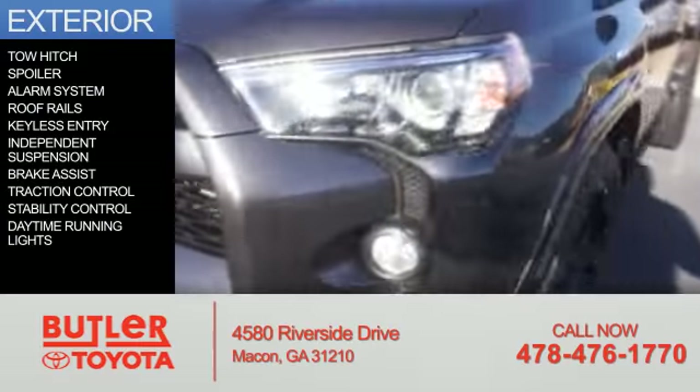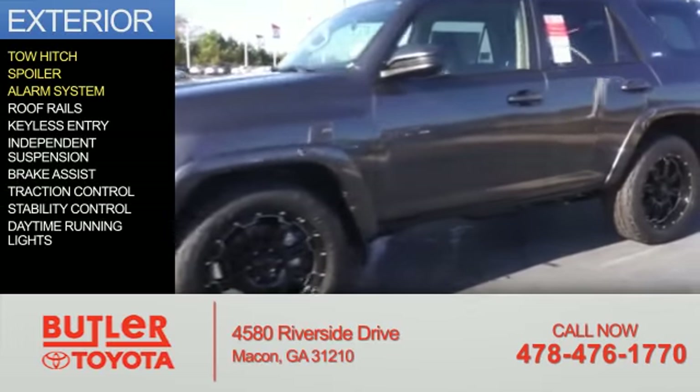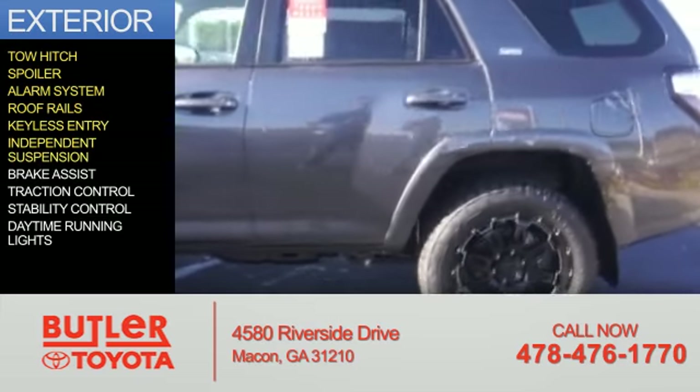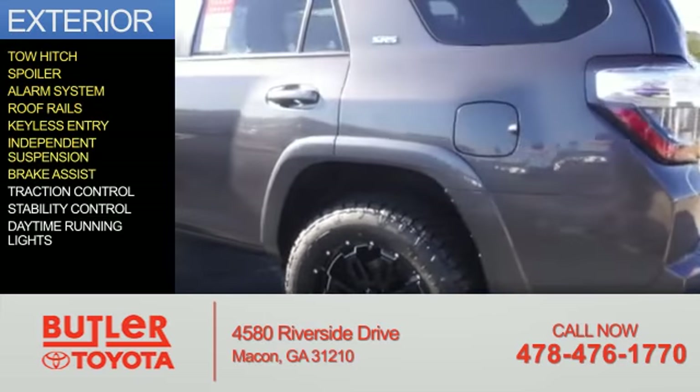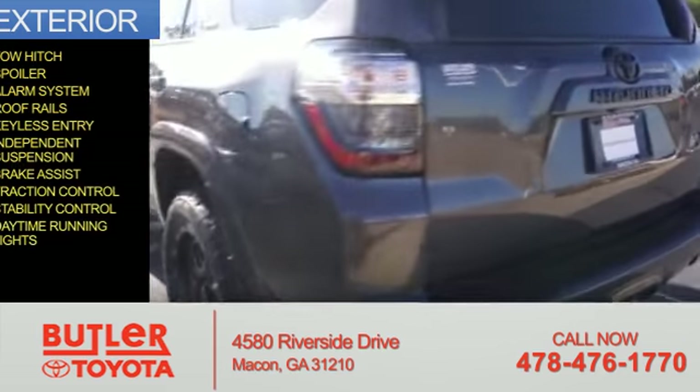The features include tow hitch, a spoiler, an alarm system, roof rails, keyless entry, independent suspension, brake assist, traction control, stability control, and daytime running lights.